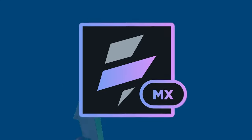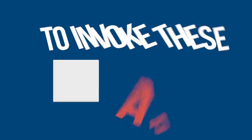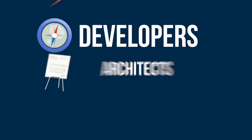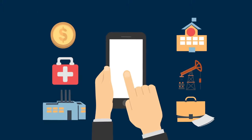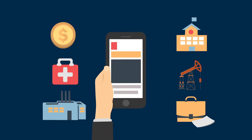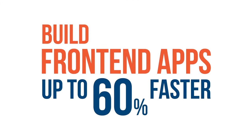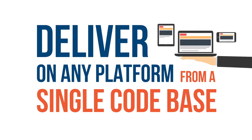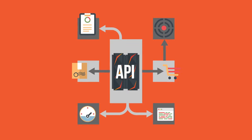HCL Software Volt MX is an industry-leading low-code solution for building front-end applications to invoke these APIs. Developers, enterprise architects, and digital designers can rapidly deliver enterprise-grade applications with a modern consumer-grade user experience. Build front-end applications up to 60% faster and deliver them on any platform from a single code base. Easily integrate mainframe application data and logic by invoking modernization APIs.